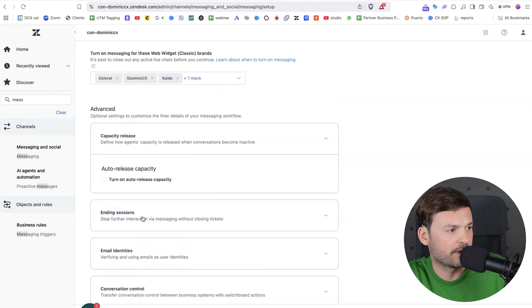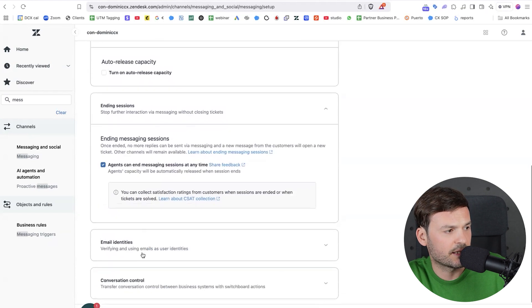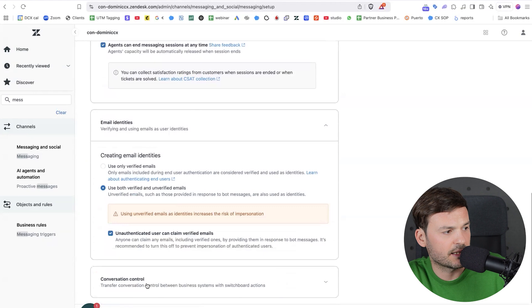You also have some advanced settings like capacity release, ending sessions, email identities, and conversation controls. I won't focus on these right now because there's another video on setting up messaging and omnichannel and all that. I don't want this to skew too far from the best practice tips we've compiled.